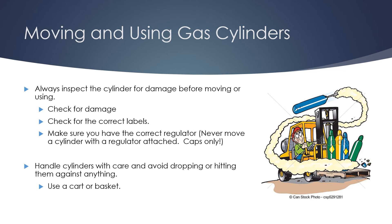Make sure you have the correct regulator, and never move a cylinder with a regulator attached. Keep the caps on while moving — a regulator will pop off much more easily than a cap. Handle cylinders with care and avoid dropping or hitting them against anything. I always recommend using a cart like a hand truck or a basket to get them where they need to go safely, and to avoid sprain and strain injuries from lifting something too heavy.